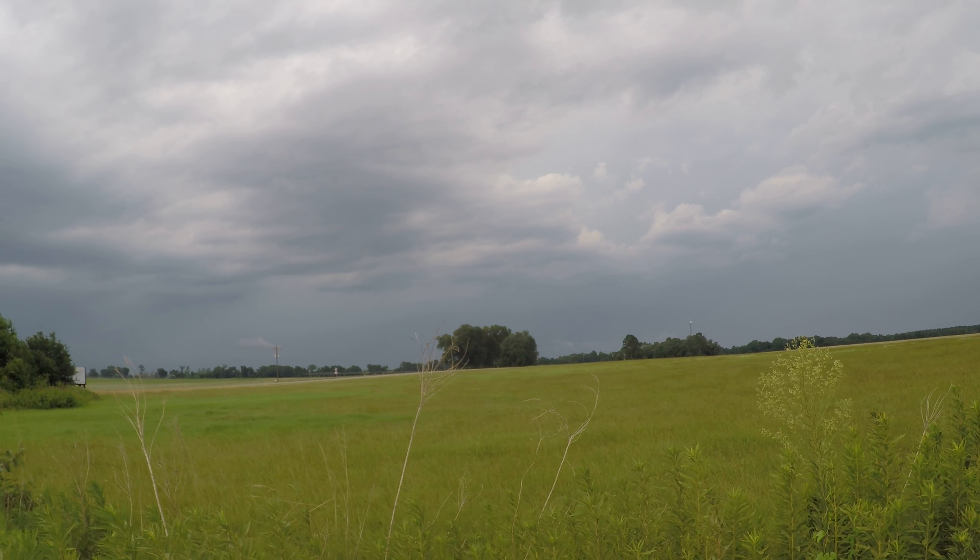Looking again — good rain shaft right there. That's back towards between Bainbridge — somewhere between Bainbridge and Dothan, Alabama on 84. Actually going to head that way here shortly.